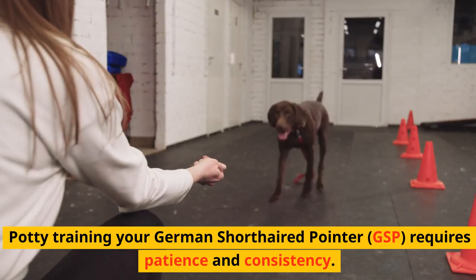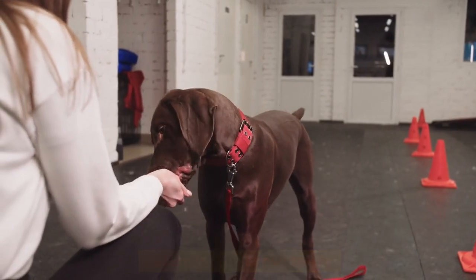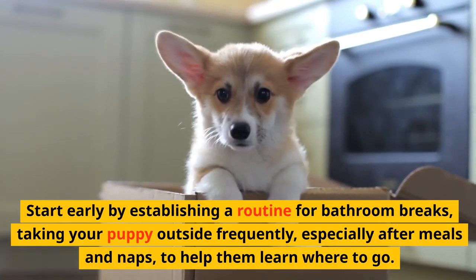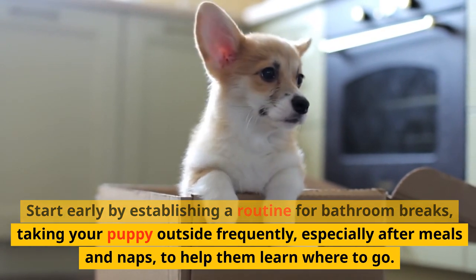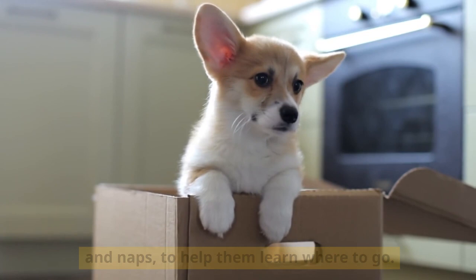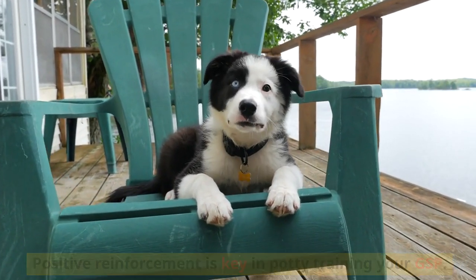Potty training your German Shorthaired Pointer requires patience and consistency. Start early by establishing a routine for bathroom breaks, taking your puppy outside frequently, especially after meals and naps, to help them learn where to go.